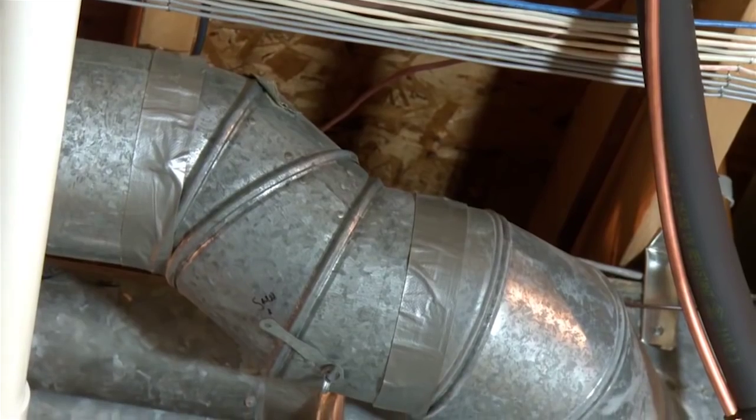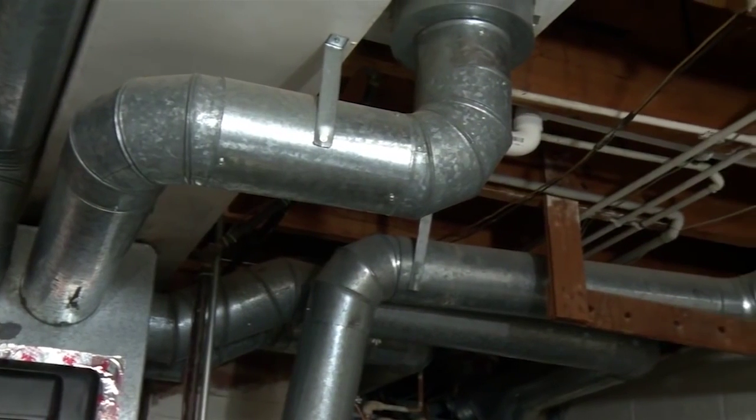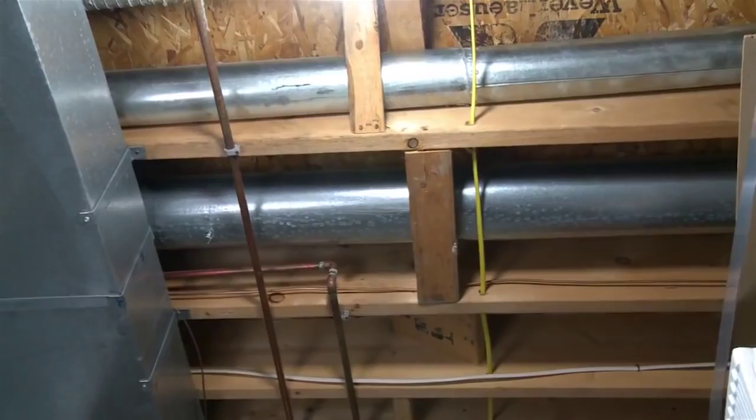Because ducts are often concealed in walls, ceilings, attics, and basements, repairing them can be difficult and expensive — until now.